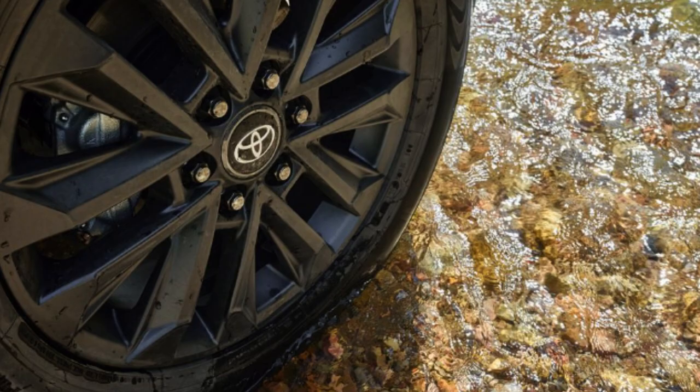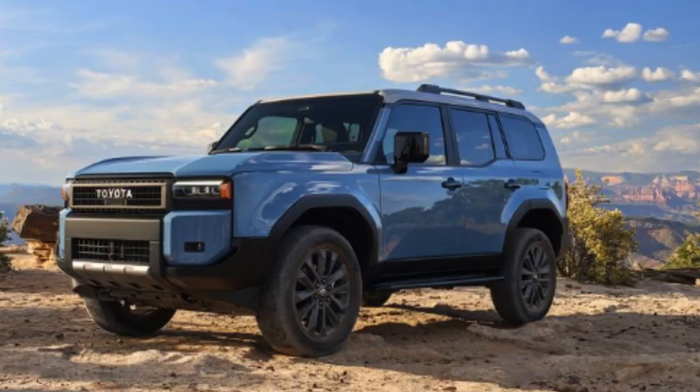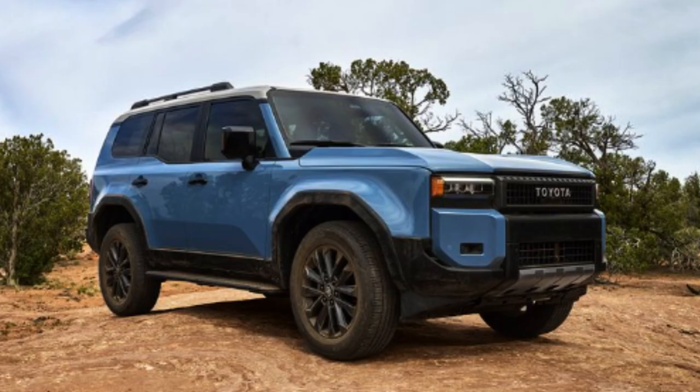The Land Cruiser has a 112-inch wheelbase, is 78 inches wide, and offers a 6,000-pound towing capacity for your adventures. The First Edition is limited to 5,000 vehicles for the U.S., and all trims go on sale in the ballpark of spring 2024. The First Edition also adds rock rails, a roof rack, and a front skid plate over the previous trim's standard features.